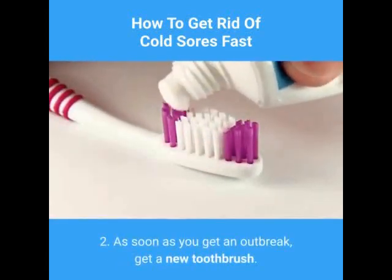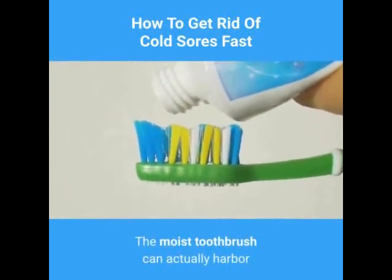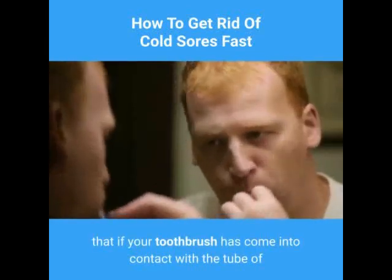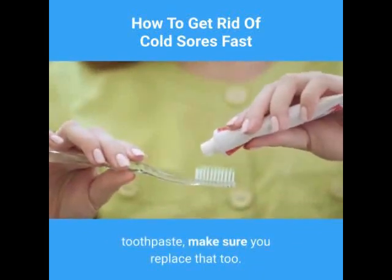2. As soon as you get an outbreak, get a new toothbrush. The moist toothbrush can actually harbor more of the virus. Also, don't forget that if your toothbrush has come into contact with the tube of toothpaste, make sure you replace that too.